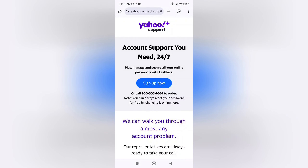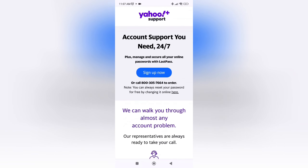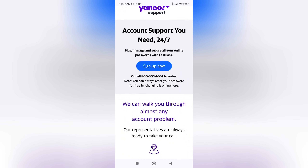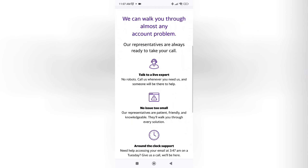In this video I will show you how you can get Yahoo customer care service number. So I'm on Yahoo support page, and as you can see here is the number: 800-305-7664.